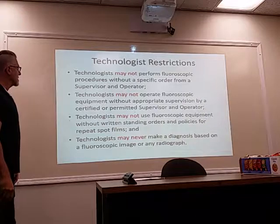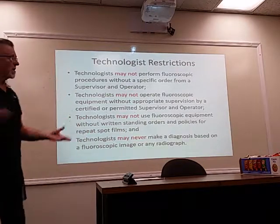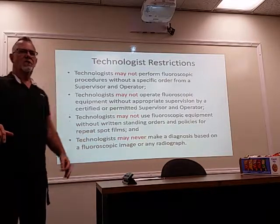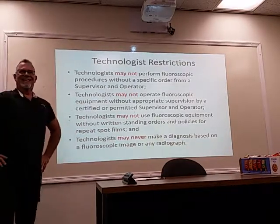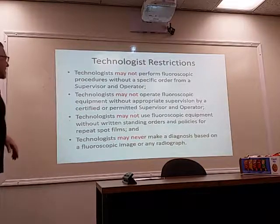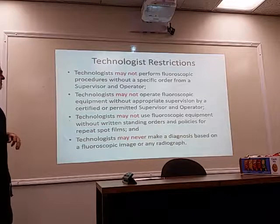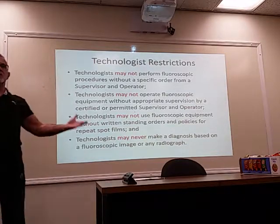Technologists may not perform fluoroscopic procedures without a specific order from a supervisor and operator. Technologists may not operate fluoroscopic equipment without appropriate supervision. So you need an order and you need to be supervised. What does supervise mean? Does a supervisor and operator have to be in the room with you? No. Can they be in an office next door, down the hall, or on the floor below? Yes.